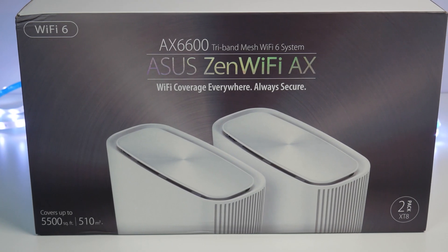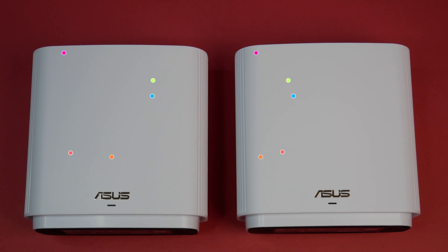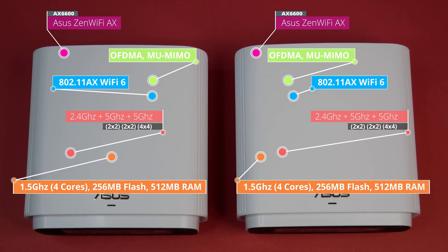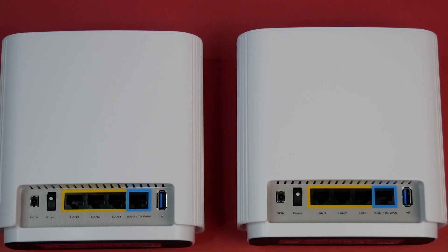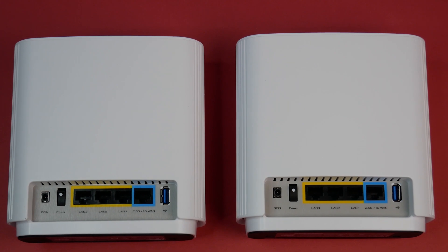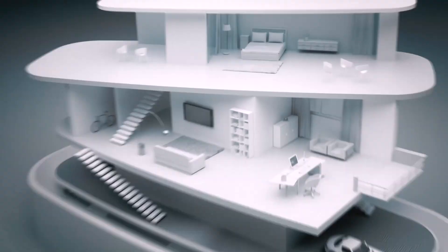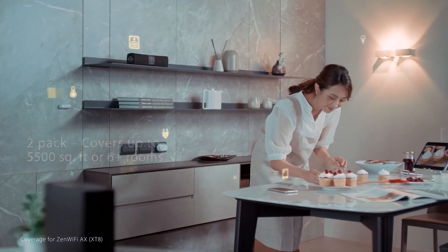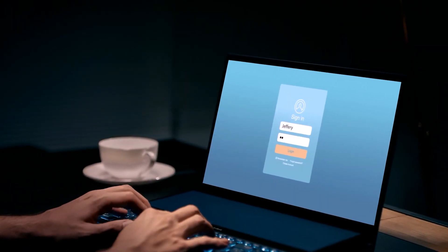The number 3 spot in the list goes to the ASUS ZenWiFi AX XT8 Wi-Fi 6 Mesh System, which delivers unparalleled performance and coverage up to 5,500 square feet at $450 at launch. The mesh system is powered by a quad-core CPU at 1.5GHz and supports AX6600 tri-band Wi-Fi 6 802.11ax mesh standard with OFDMA, beamforming, and MU-MIMO, though it does not support WPA3. Each router has six internal antennas, a 2.5GB LAN port for internet, three 1GB LAN ports, and USB 3.0 Gen 1 ports. The system includes two Wi-Fi 6 routers for maximum performance and achieves throughput up to 6,600 Mbps across one 2.4GHz band and two 5GHz bands — up to twice the aggregate speed of a Wi-Fi 5 tri-band router. During our test, it produced one of the best Wi-Fi speeds and coverage without breaking the bank.